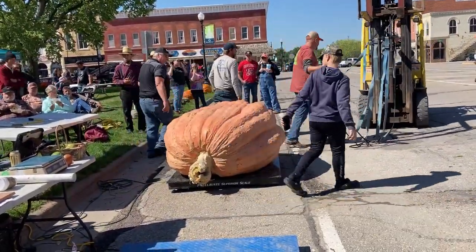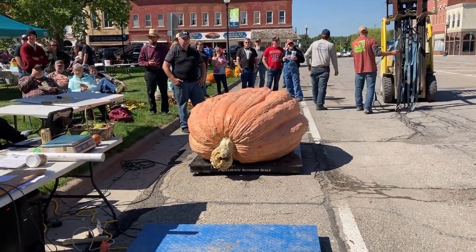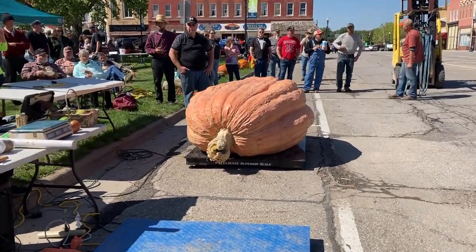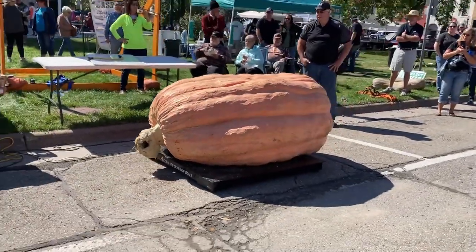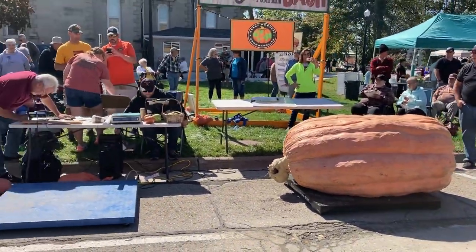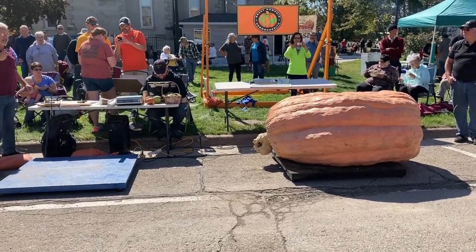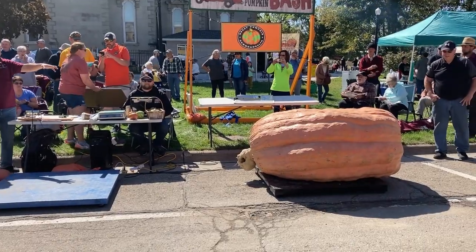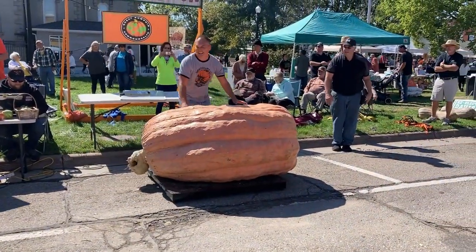All right, ladies and gentlemen, stand by. We're about to get the weight. You can go in front of it now, Kate. It's a long one. The weight is over — 1,675 pounds, ladies and gentlemen. 1,675 pounds. We got second.